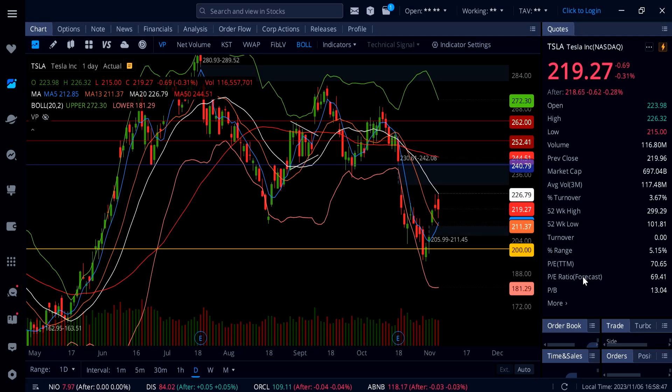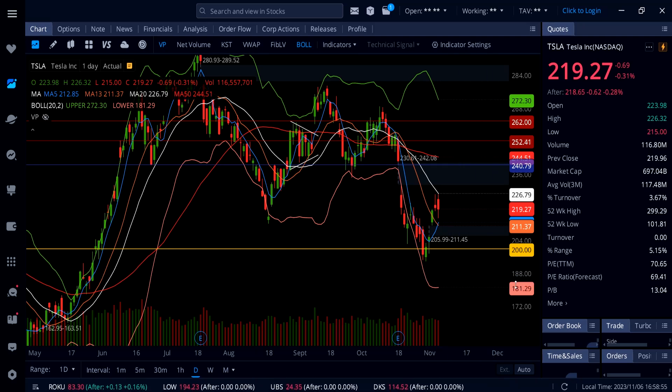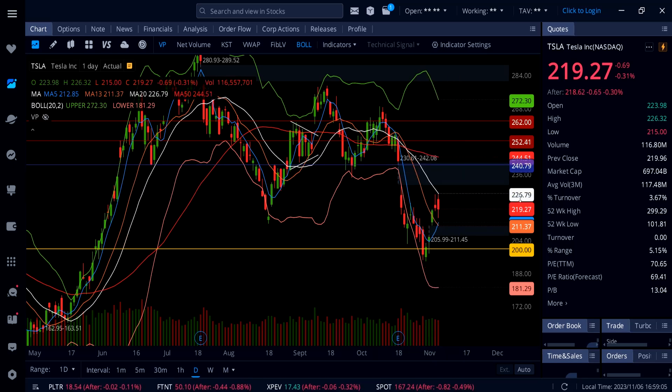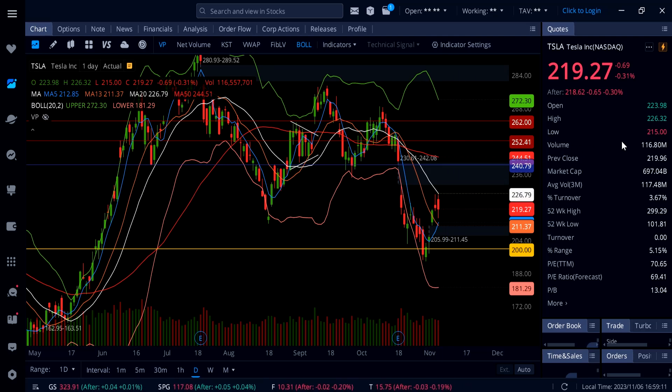On Tesla, the stock is down 0.31% — nothing big. But look at the dump off. I talked about it in my Saturday night video: when Tesla gets up to the 20 SMA white line, watch out for a rejection or a breakout. Today we saw a rejection from 226 — this thing came down to almost hit the 200 SMA at 214, coming down to 215 before going back up and trading at 219.27 at the close.